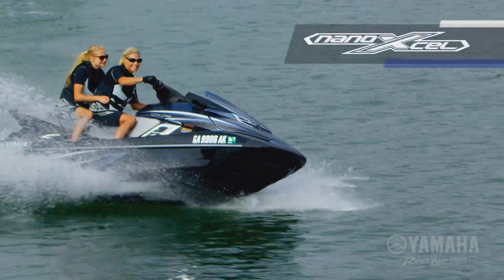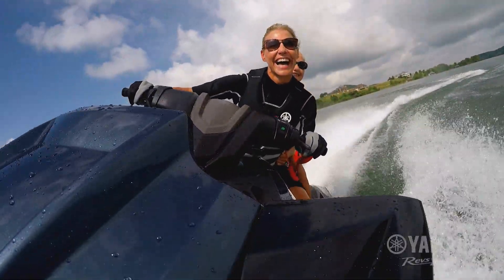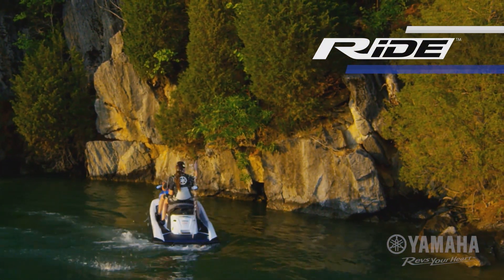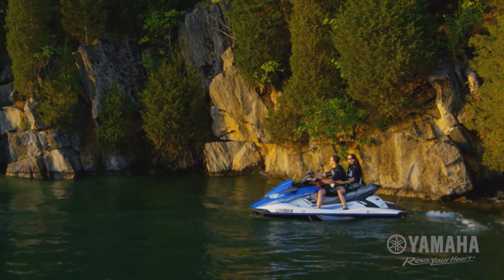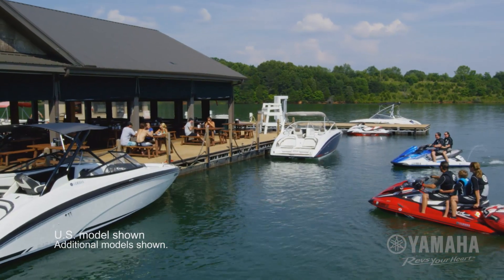Yamaha's ultra-lightweight Nano-XL hull and deck is responsive and extremely stable at all speeds. Ride by Yamaha is an intuitive dual-throttle handlebar system that delivers a simple and responsive driving experience. Ride is easy to use with no manual shifting.